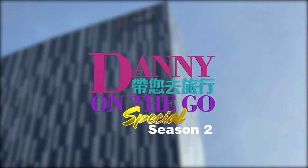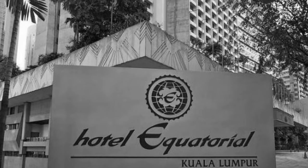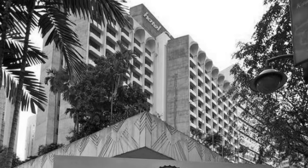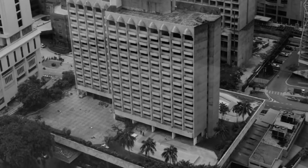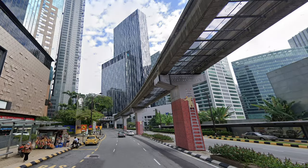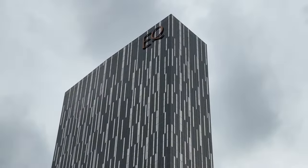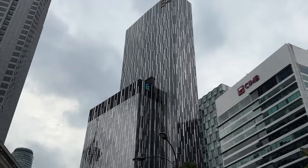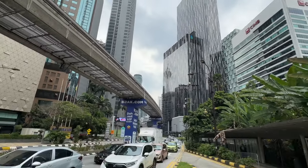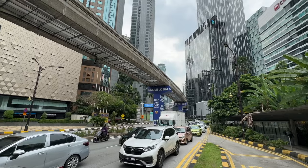Hi, welcome to Danny on the Go Special Season 2. I'm Danny. The EQ Hotel was formerly known as Equatorial Hotel, opened in the 70s, and became one of the premium hotels in Kuala Lumpur since then. The hotel closed its doors in 2012 and underwent a thorough rebuild — demolished to the ground and raised again from the dust. It reopened in 2019 with a new, modern, and stylish look as what we see today, renamed as the EQ Hotel.